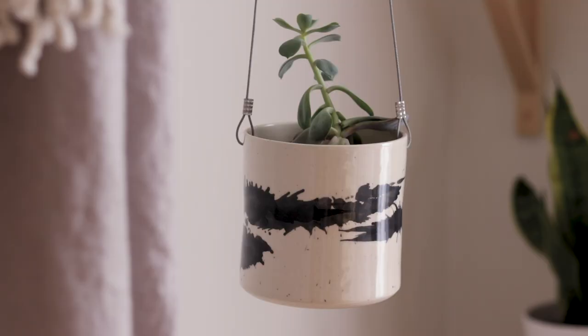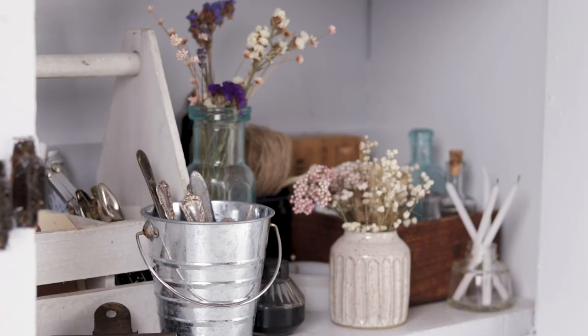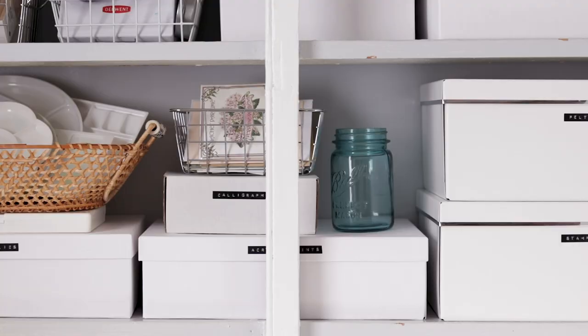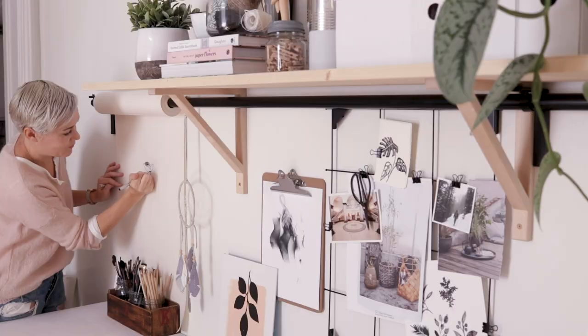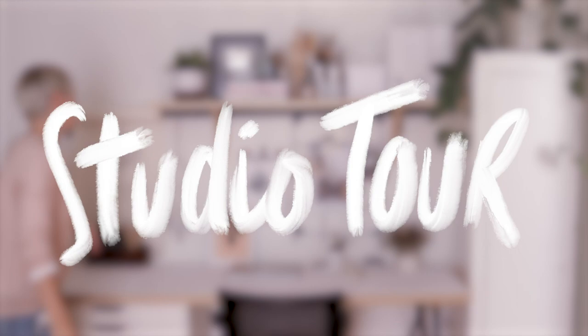Welcome back! Today I have something a little different. I want to show you around my studio. This is part artist workspace and part YouTuber's workspace. If I'm not painting or drawing, we're photographing or filming and it all happens pretty much in this one little room. So come on in and have a look around.